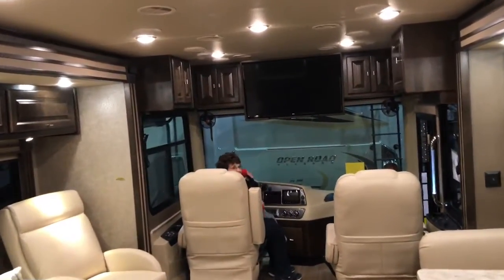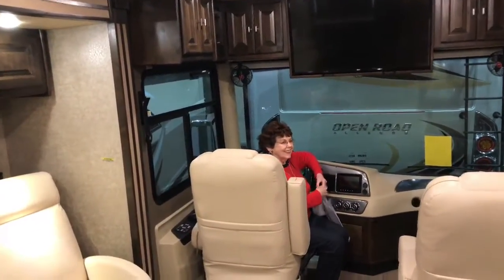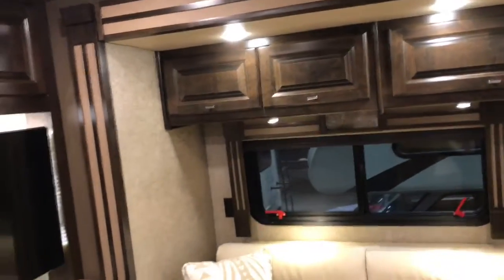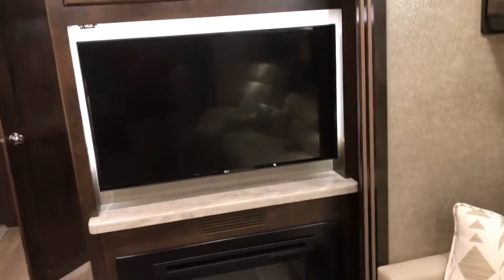That young lady getting behind the wheel — that's my mother, and today is her birthday! Wave to YouTube. It is really beautiful in here. It's got the electric fireplace, like many of these other ones do, and of course the TV. Beautiful setup.